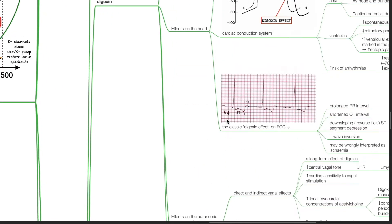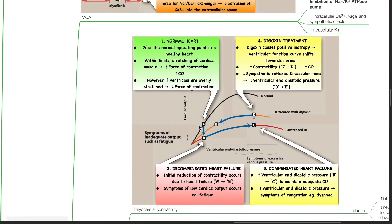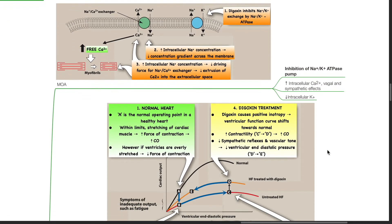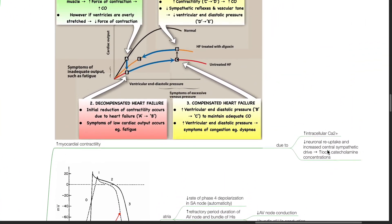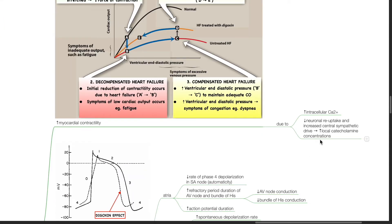Class 5 drugs include drugs that do not fit readily into the other four classes. Digoxin works by inhibition of the sodium-potassium ATPase pump. This increases intracellular sodium concentration and reduces the concentration gradient across the membrane. Increased intracellular sodium reduces the driving force for the sodium-calcium exchanger, resulting in reduced extrusion of calcium and increased intracellular calcium. Digoxin also has vagal and sympathetic effects and reduces intracellular potassium. Effects on the heart include increased myocardial contractility due to increased intracellular calcium and also reduced neuronal re-uptake and increased central sympathetic drive, producing increased local catecholamine concentrations.